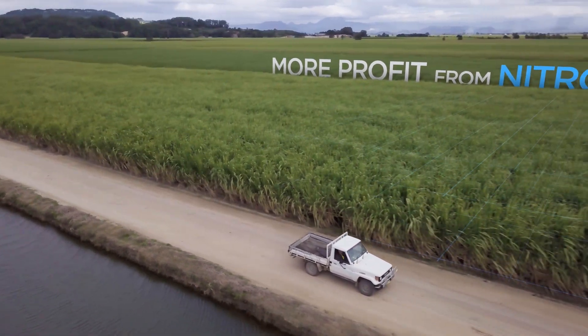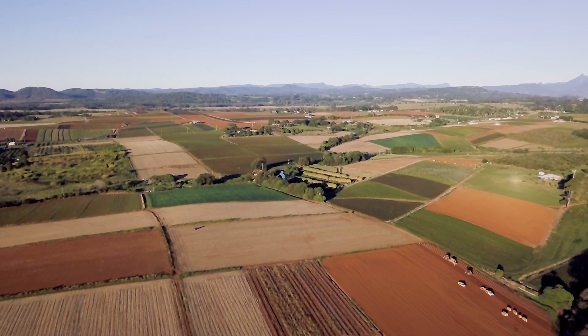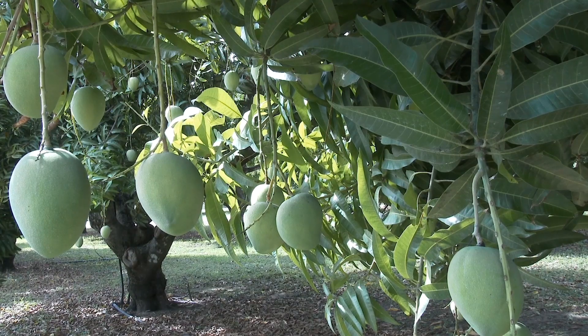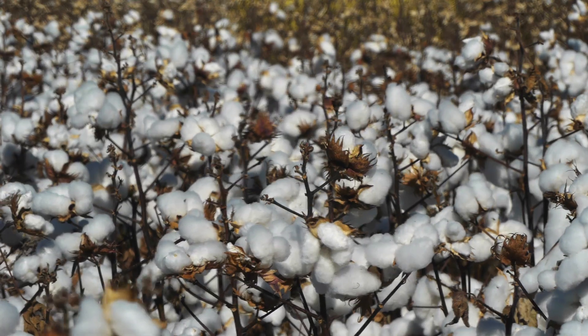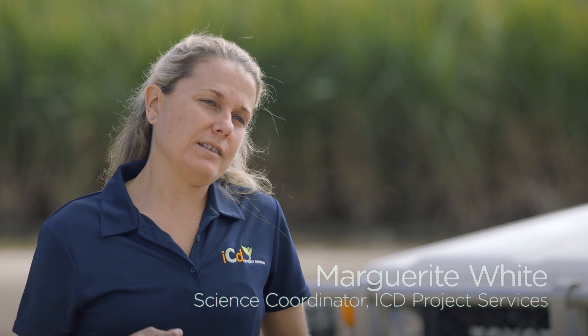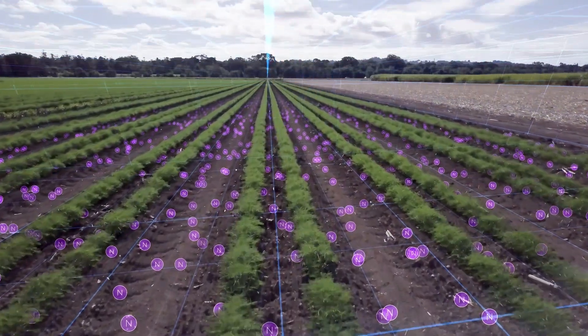More Profit from Nitrogen is a very important project. It's a national project bringing together different industries across Australia, looking at one of the key drivers of productivity in Australia, and that's nitrogen use. How do we more effectively use nitrogen in our agricultural systems for increased productivity, increased profit and reduced environmental losses? More Profit from Nitrogen is led by the Cotton Research and Development Corporation in partnership with Dairy Australia, Sugar Research Australia and Hort Innovation, and that partnership is really important in fostering good collaboration.